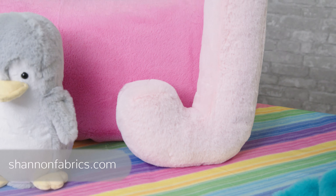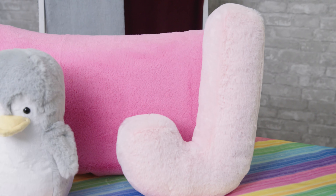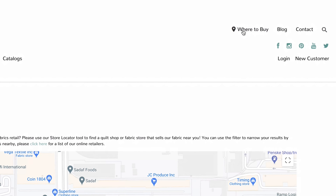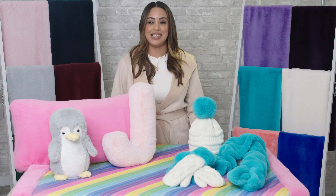You can place your orders for Luxe Cuddle Seal online with your sales reps or email us at sales@shannonfabrics.com for more information. If you are a consumer looking for where to purchase our fabrics, be sure to check out our store locator on shannonfabrics.com. Thank you so much for watching and have a great day.